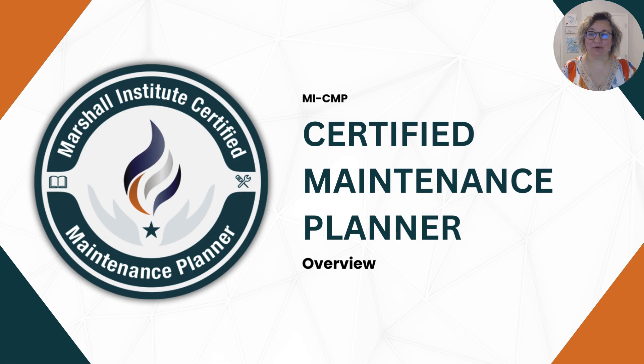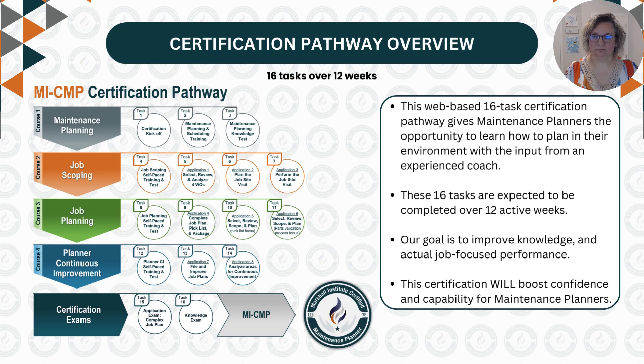Thank you for taking the time to learn more about Marshall Institute's Certified Maintenance Planner Certification Pathway. This web-based 16-task certification pathway was designed to give maintenance planners the opportunity to learn how to plan in their environment with the input from an experienced coach. The 16 tasks are completed over 12 active weeks. Our goal is to improve knowledge and actual job-focused performance. This certification will boost confidence and capability for maintenance planners.